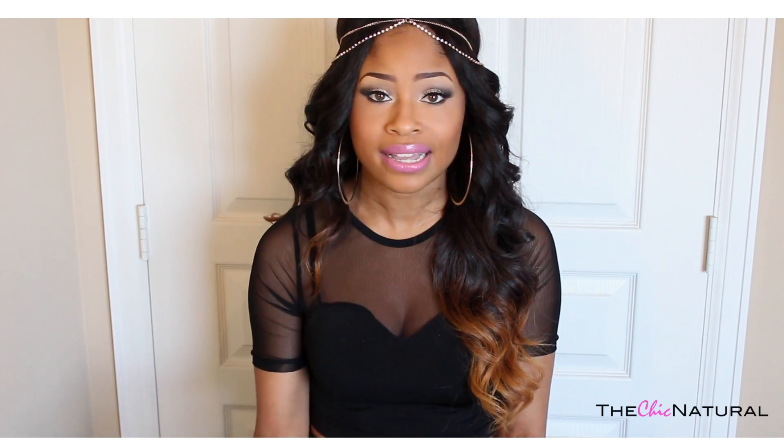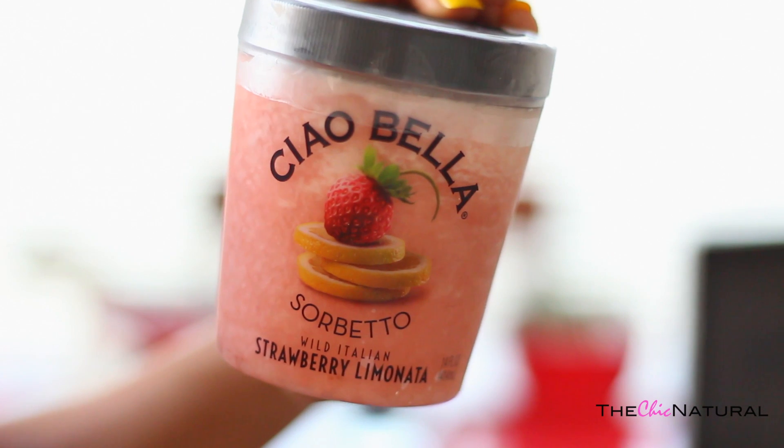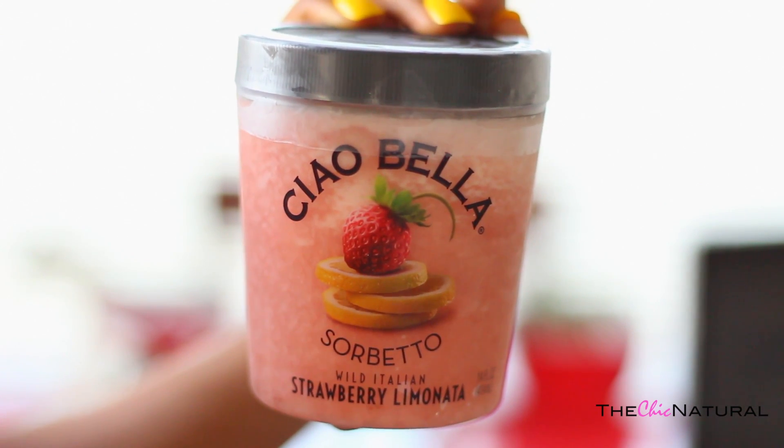So my next favorite is hands down my absolute favorite frozen treat of the moment. I'm kind of bursting at the seams to share with you guys because it's so tasty and delicious, and every other positive adjective you can think of for a snack. And that is the Ciao Bella Wild Italian Strawberry Lemonada.